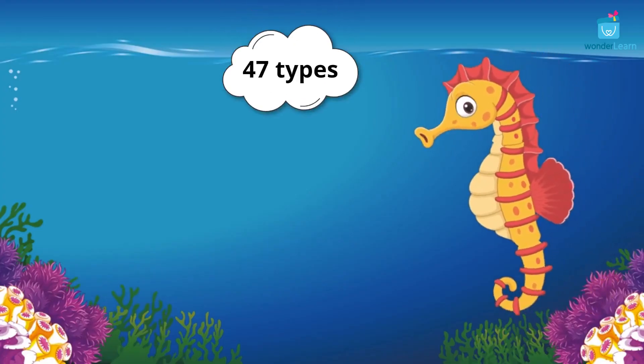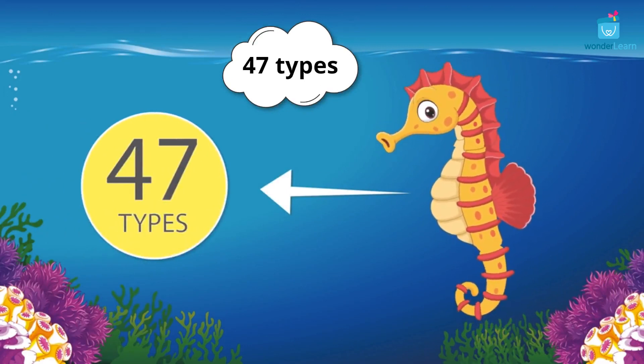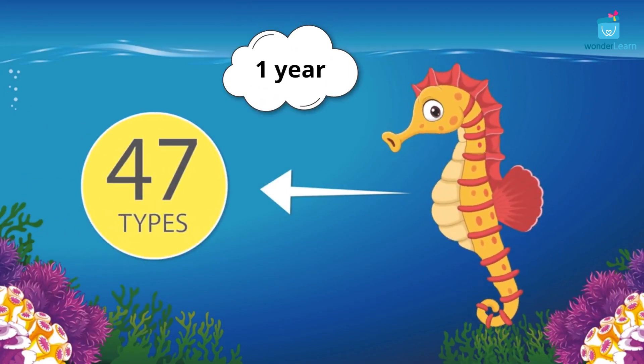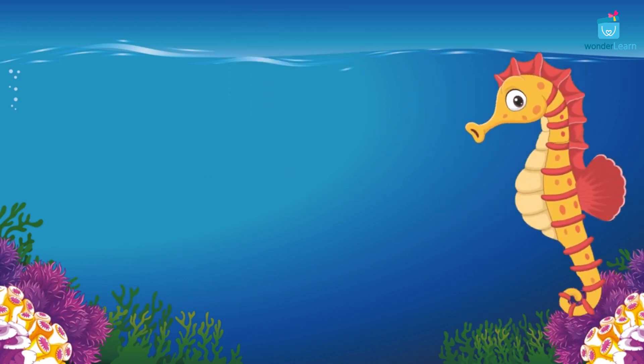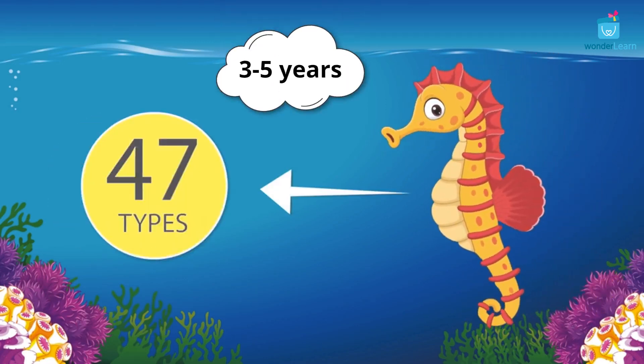There are around 47 types of seahorses found in this world. Small seahorses can live up to 1 year. Large seahorses can live up to 3 to 5 years.